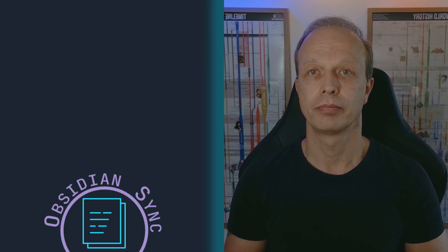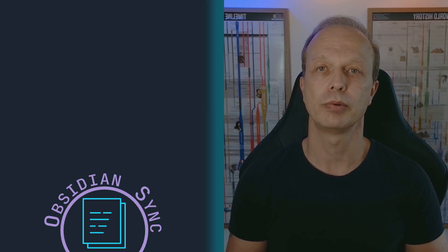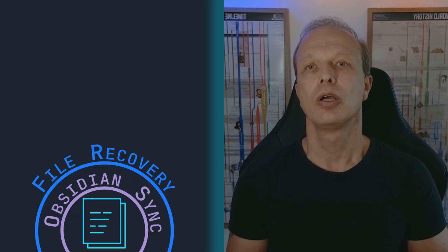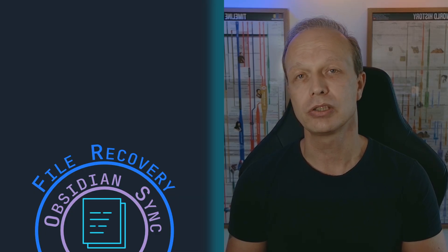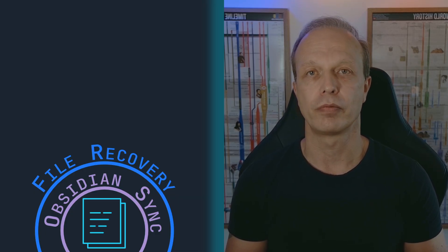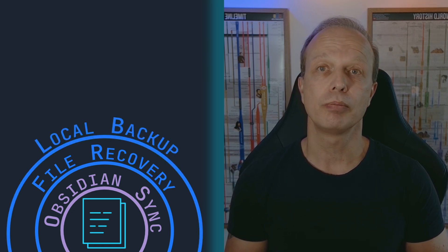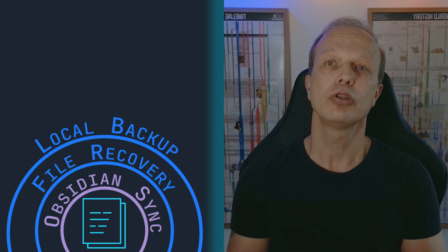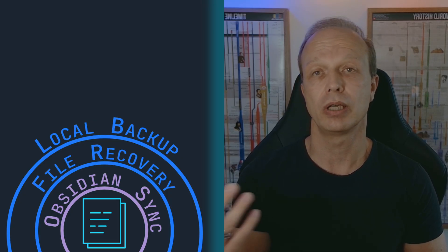First layer: Obsidian Sync. I use Obsidian Sync on my Windows PC, my laptop, and my Android phone — this keeps my vault up to date everywhere I work. Second layer: quick rollbacks inside Obsidian. With the File Recovery core plugin I take snapshots every two minutes and keep a week's worth of history, so if I mess something up I can rewind instantly. The Local Backup plugin automatically zips up my entire vault once when I quit Obsidian and every two hours while it's open, keeping 20 days of daily backups with timestamps, stored on an external SSD.